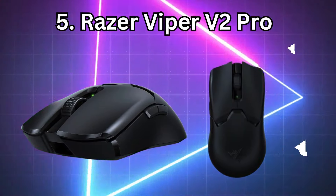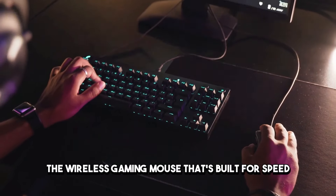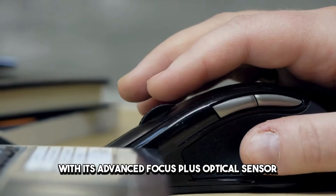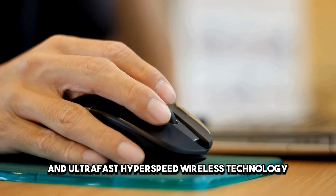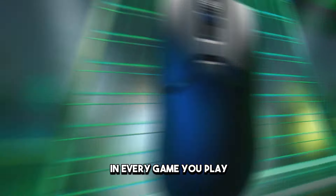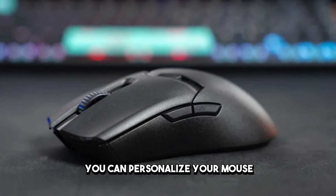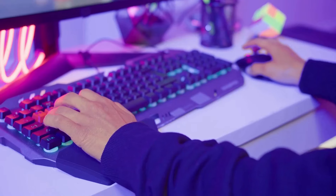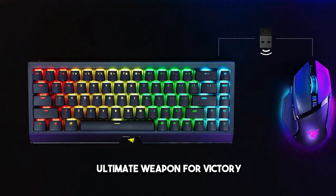Number 5: Razer Viper V2 Pro. Rounding out our top five is the Razer Viper V2 Pro, a wireless gaming mouse built for speed, precision, and domination. With its advanced Focus Plus optical sensor, lightweight design, and ultra-fast HyperSpeed wireless technology, the Viper V2 Pro offers unparalleled performance in every game you play. Plus, with Razer's signature Chroma RGB lighting and customizable buttons, you can personalize your mouse to match your gaming setup and express your unique style. Whether you're a hardcore gamer or a casual player, the Viper V2 Pro is the ultimate weapon for victory.